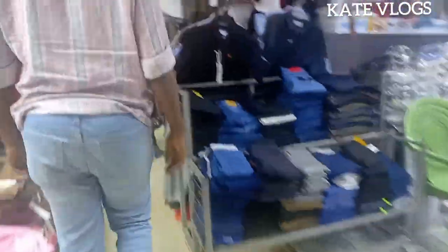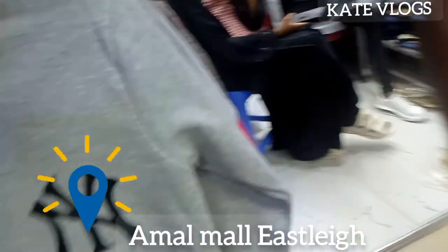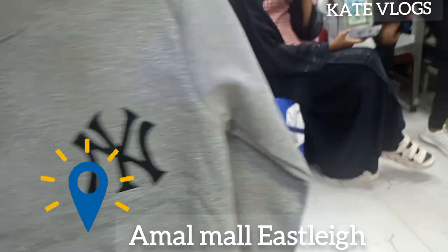In today's video I'm going to show you where I buy handbags, pouches, clutch bags, and wallets for ladies. I have a client whose budget is only 7,000 Kenyan shillings. She's starting this business, and I'm here at Amal Mall in Nairobi Eastleigh to buy the handbags for her, and thereafter I'm going to send parcels to Lamu. Welcome to today's video.